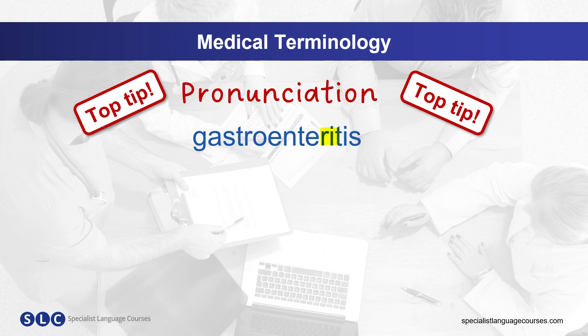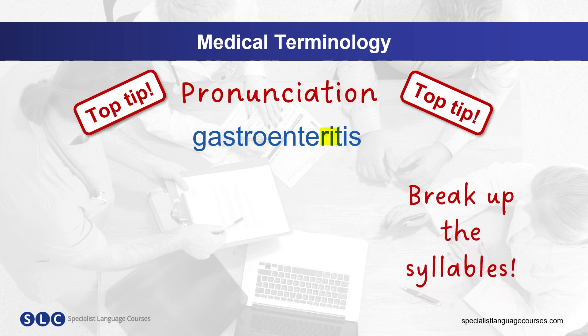For longer words like this, try breaking it down. Start at the end of the word and add a syllable each time to build up the word. Let's try. Listen and repeat at each section.